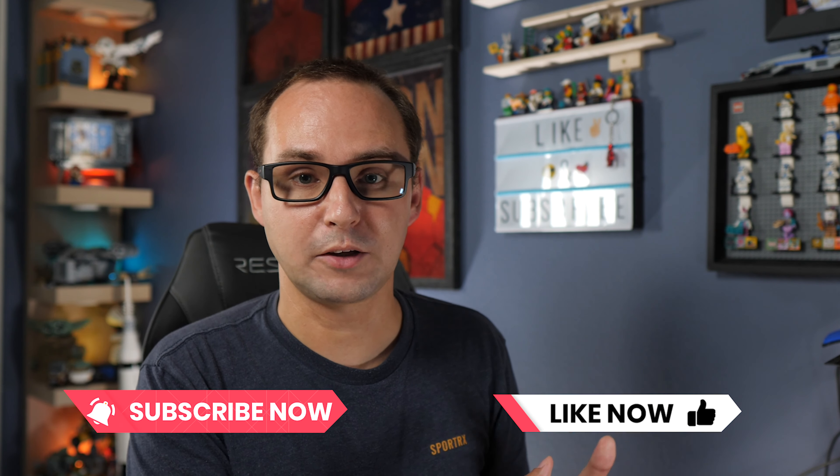San Diego Comic-Con is actually this weekend as I'm recording this, but not in the San Diego Convention Center as you would expect. No, there's a second time in a row when we have Comic-Con at home.